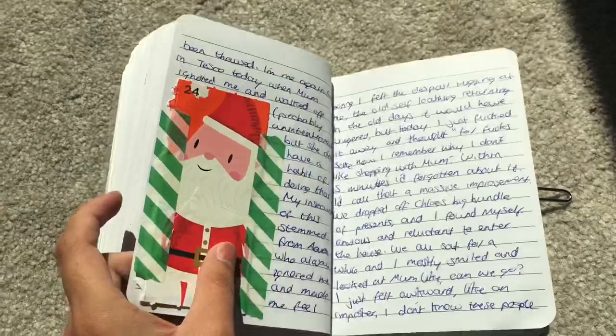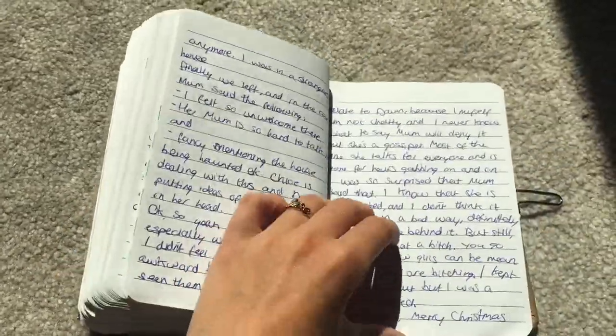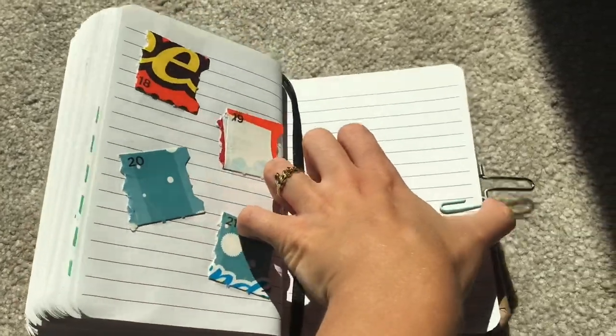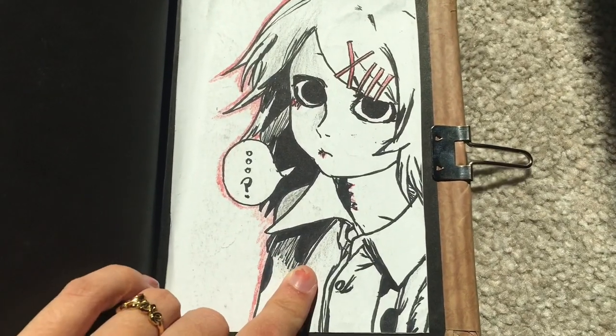Christmas Eve. That was the last door on my calendar.